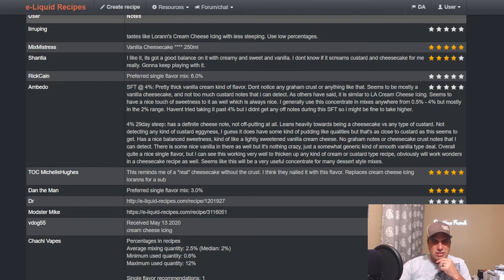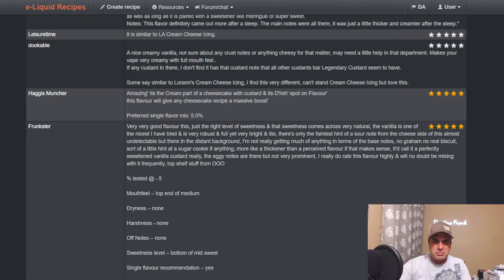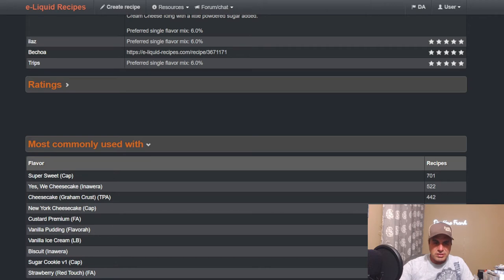You could actually pair the Lorann's Cream Cheese Icing with this. Lorann's Cheesecake steeps forever and I'm still not sure if I like it — took way too long, kind of worked out, kind of didn't. Someone says it reminds them of real cheesecake without the crust — exactly, there's no crust. It's very much like a cream cheese icing. A lot of people are comparing it to Lorann's — you get more of that cheese note, more cream cheese.